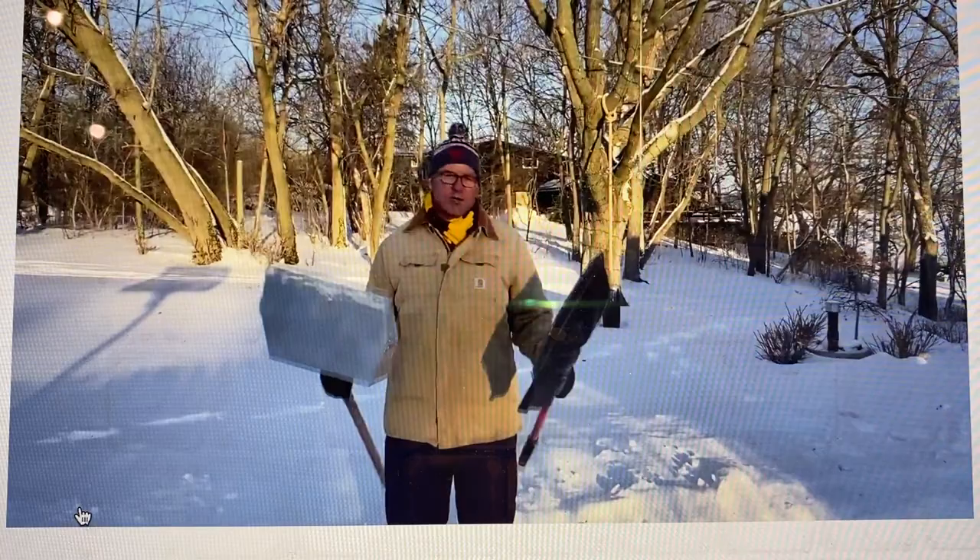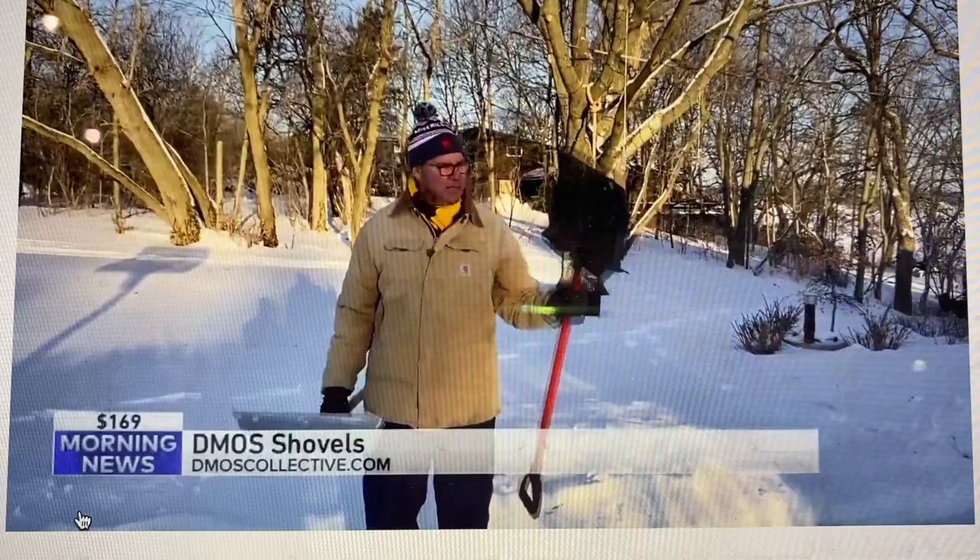We've gotten a lot of snow, and so I've got a couple of really cool options for you this morning that I think you'll find to be pretty interesting. Take a look at this first one — the shovel. I want to talk to you about a really good shovel when it comes to snow shoveling. We've gotten so much snow, and you can buy these inexpensive shovels, but for a lot of you, you realize they break a lot.